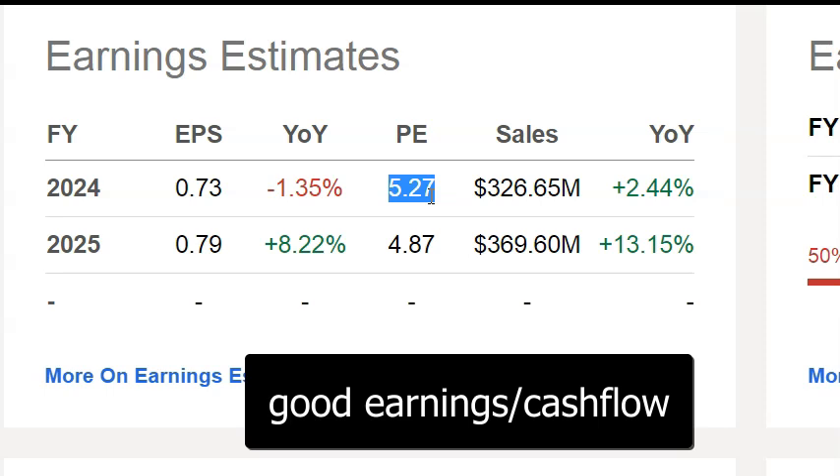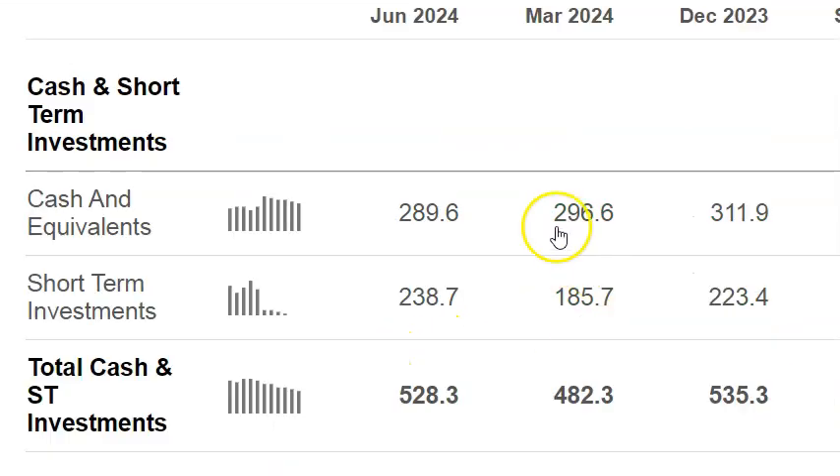So the real question is: is this business too good to be true? Because a PE of 5, it's growing potentially at 8% a year, and they have a bunch of cash on the balance sheet — it seems too good to be true. Their latest report shows they have $289 million in cash and cash equivalents, and another $238 million in short-term investments, so their total cash and investments is $528 million.